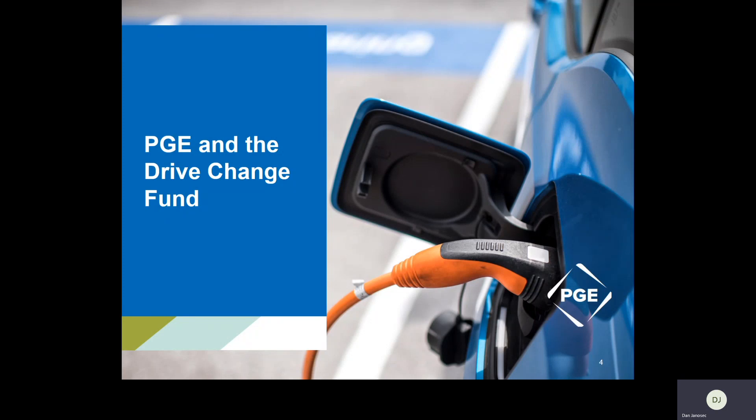We're going to talk about why transportation electrification is such an important part of the puzzle and how that fits with PGE's broader goals, so you can see some more context here.